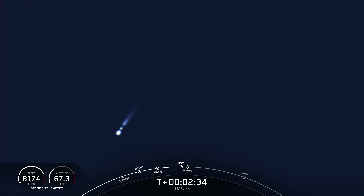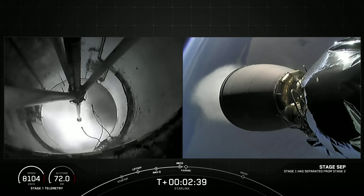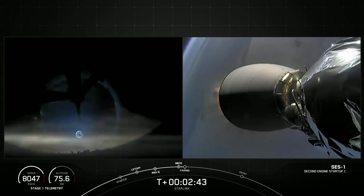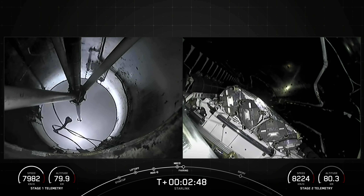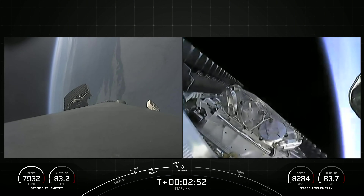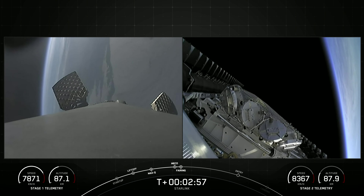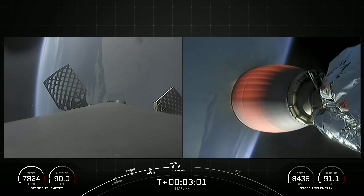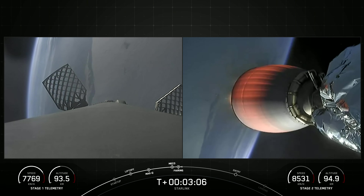MECO, Stage Separation confirmed. MVAC ignition. There were those callouts for MECO, Stage Sep, and SES-1. We should have fairing separation here shortly. Fairing separation confirmed. We will be attempting to recover both fairing halves using our recovery vessel NRC Quest today. Both of the fairing halves flying on today's mission are flight-proven.